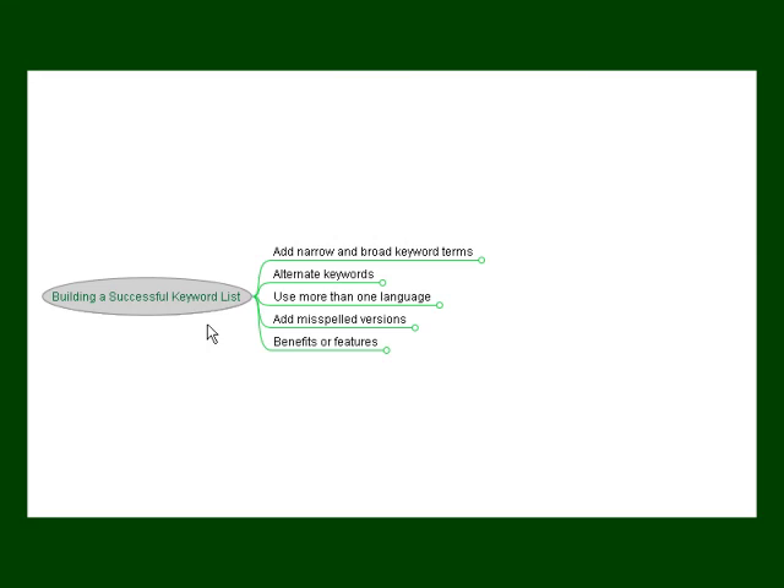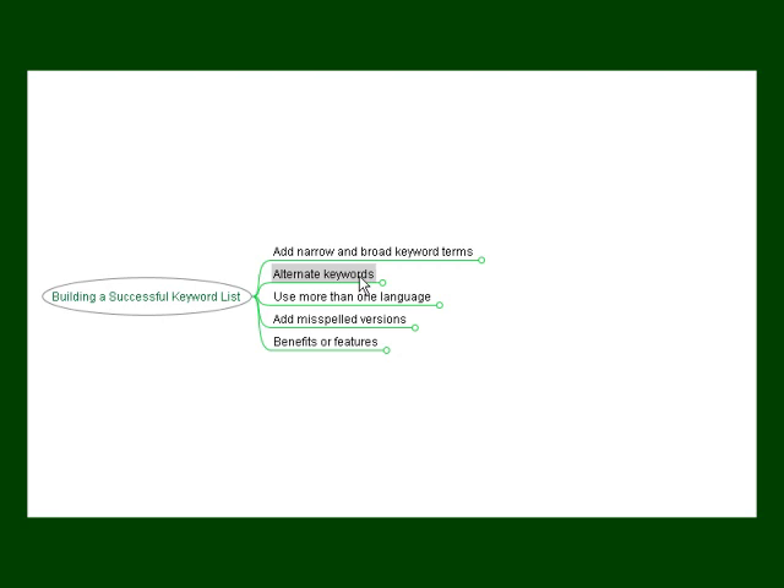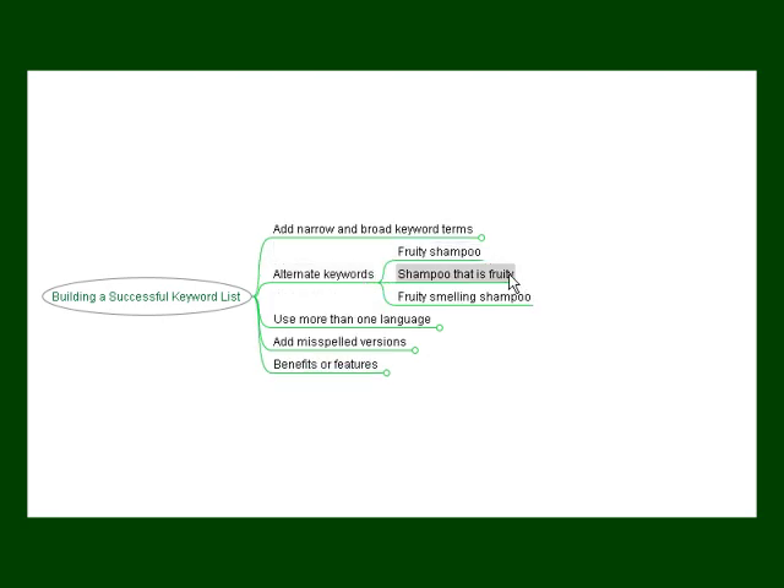There are quite a few ways to build a keyword list that's going to be effective in marketing your product or service. Try adding narrow and broad keyword terms. For example, using our hair care niche, you might want to use the word 'shampoo' — a fairly broad term — or 'herbal essences shampoo' — a narrowed-down one. Alternating the keywords will also help, so try to include as many variations as possible: 'fruity shampoo', 'shampoo that's fruity', 'fruity smelling shampoo', 'fruity smelling shampoos', and also variations like 'shampoo', 'shampoos', 'shampooing'.